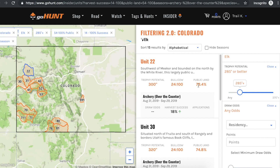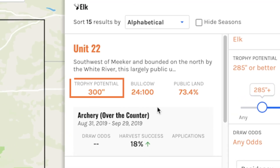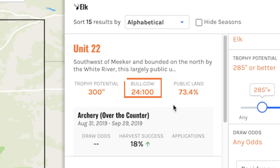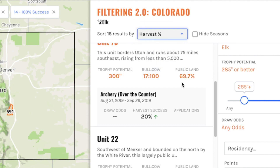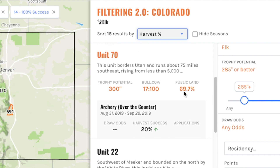I'm down to maybe 10 units where harvest success was 14% or better. If you're looking for the opportunity to maximize your chance at a mature bull, there's a trophy potential filter at the top — scroll that across and it will further narrow things down. I've got some statistics in the middle that I can quickly reference. Unit 22, for example — I can see the trophy potential, harvest success, and bull to cow ratio. There's also a dropdown in the middle to sort hunts by trophy potential, male to female ratio, public land percentage, or harvest success. Sorting by harvest success, unit 70 comes up with 20% harvest success, about 70% public land, a bull to cow ratio of 17 to 100, and a pretty good trophy potential of 300 inches for an over-the-counter unit.